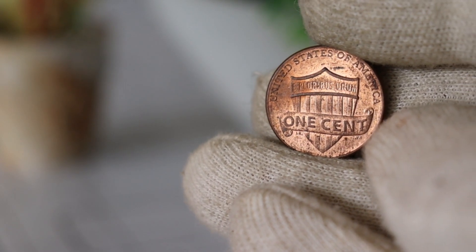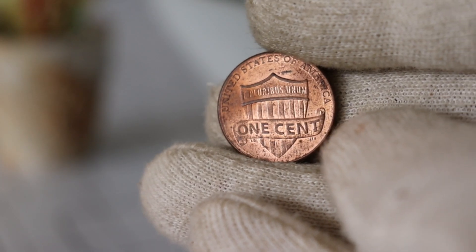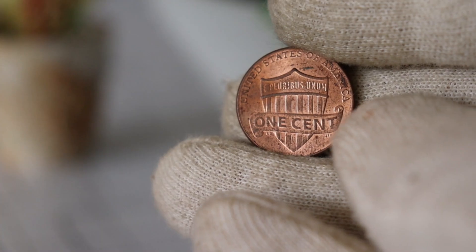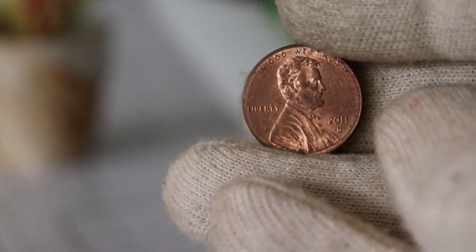And there you have it — a brief journey into the history and value of the 2011 D Lincoln cent. Whether you're a seasoned collector or just starting your numismatic adventure, remember that each coin tells a unique story. Happy collecting!